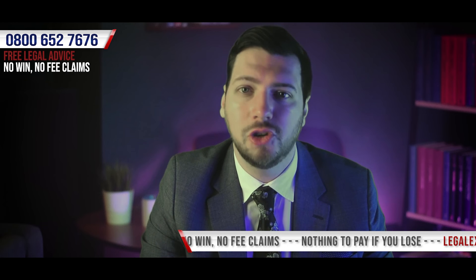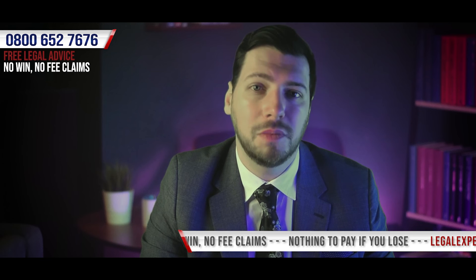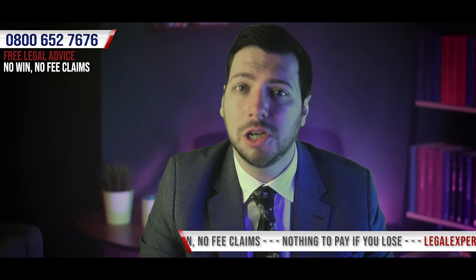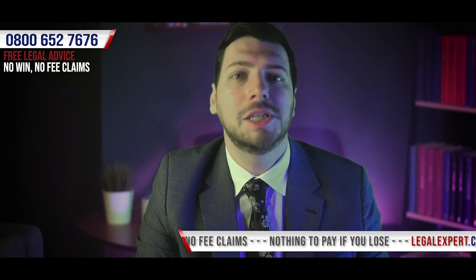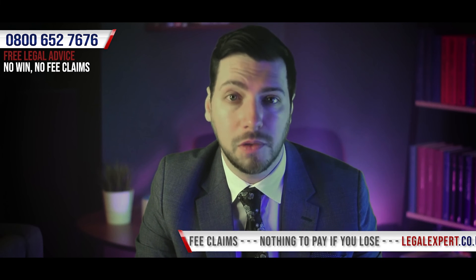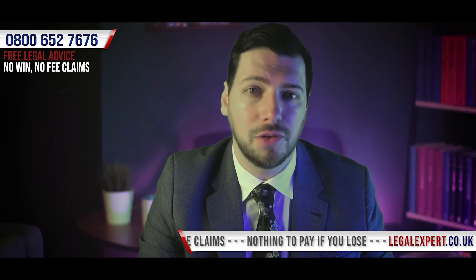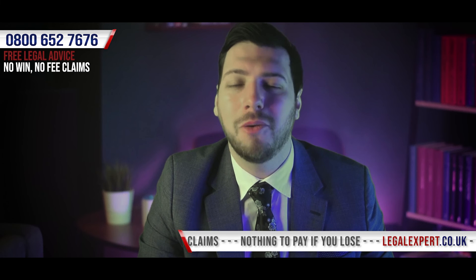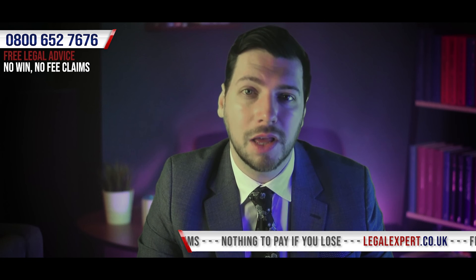Finally, by using the services of a restaurant burn personal injury claim specialist like ourselves, your case will be handled by those who will be much more familiar with bringing compensation claims than most individuals, but who will also be taking the burden and stress of fighting your claim away from you so that you're able to focus on your recovery and moving forward with your life. So call our free phone helpline now to see if we're able to assist you in bringing a restaurant burn personal injury claim.